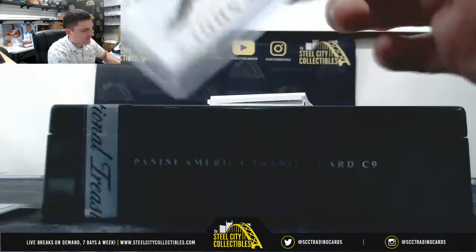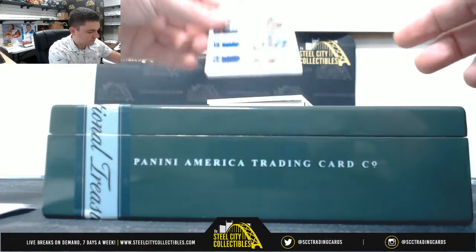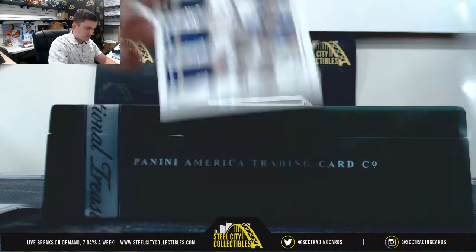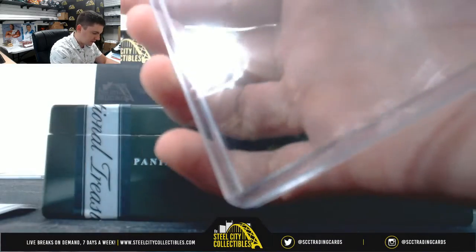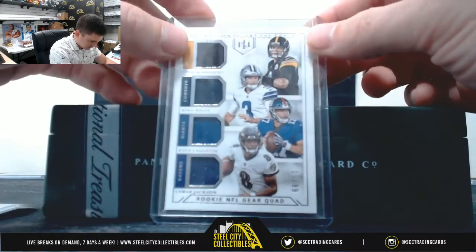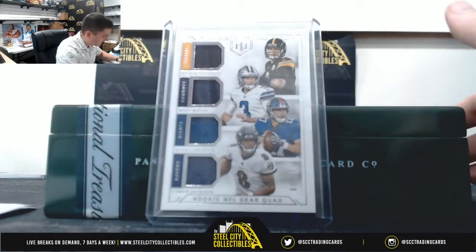Mason Rudolph, Mike White, Kyle Lalletta, and Lamar Jackson — 15 of 99, number 5, Tim.